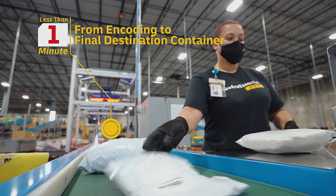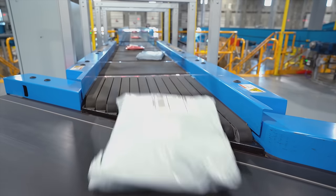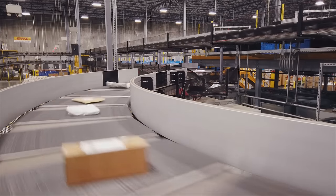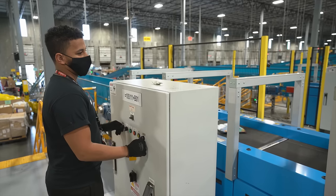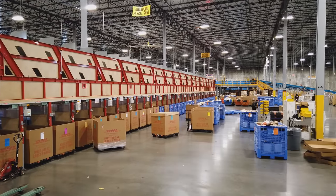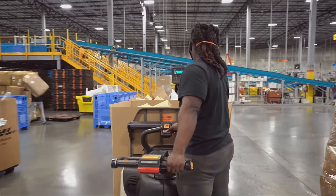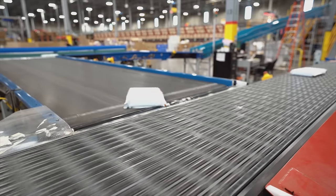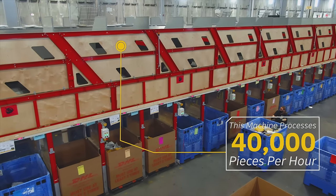All encoded packages are then placed directly on a conveyor, and our automated singulators time the packages for injection into the two-level sorter, allowing for increased throughput. About 80% of the volume that enters this facility is ultimately destined for another one of our distribution centers throughout the country. The packages first pass through the outbound sort, where these pieces are automatically sorted to the appropriate chute and container. Our outbound destination chutes sort by facilities within our network, but also handle the primary sorting for our larger volume distribution centers. This allows us to bypass unnecessary handling at their next destination, and to speed up the overall processing.